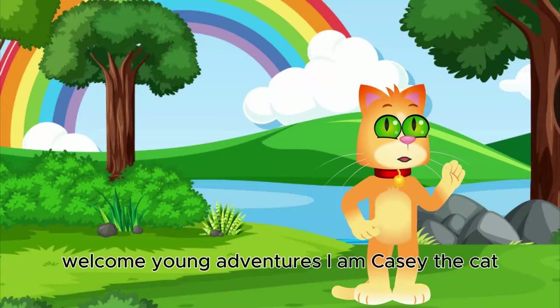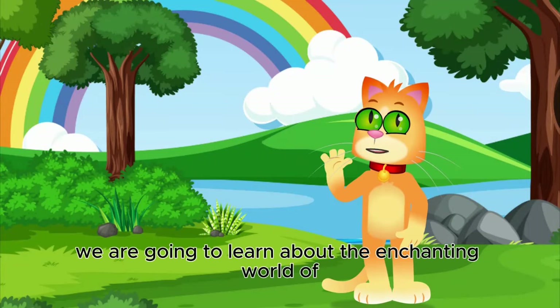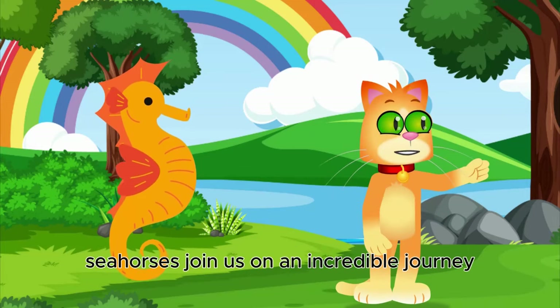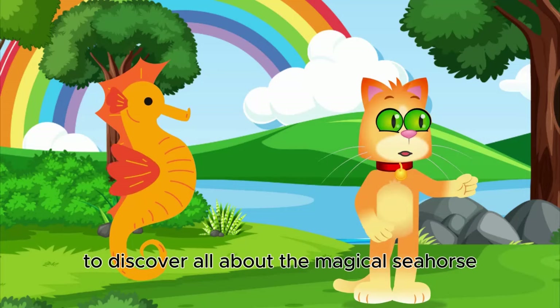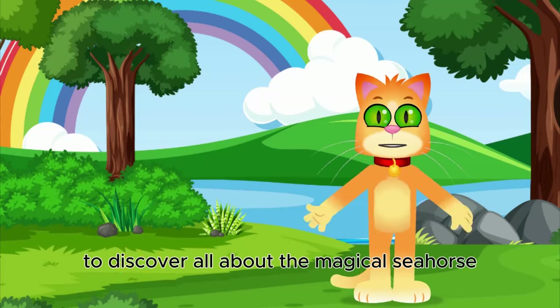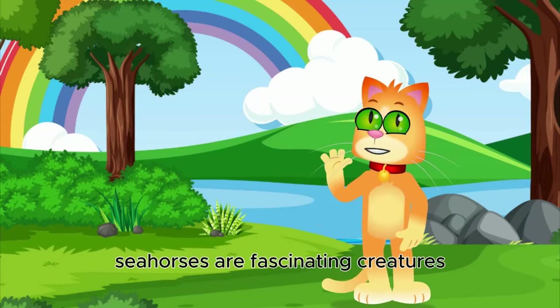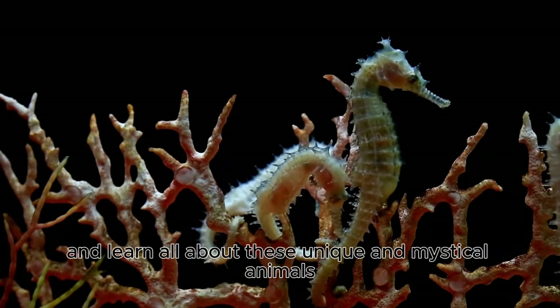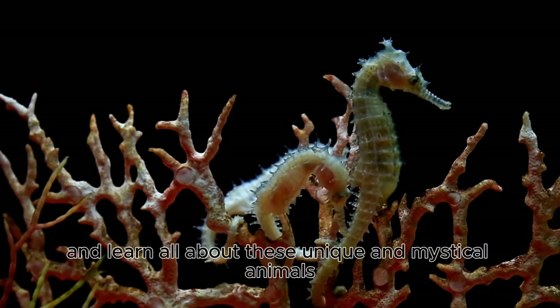Welcome, young adventurers. I am Casey the Cat, and today we are going to learn about the enchanting world of seahorses. Join us on an incredible journey to discover all about the magical seahorse. Seahorses are fascinating creatures that live in oceans around the world. Let's dive deep and learn all about these unique and mystical animals.